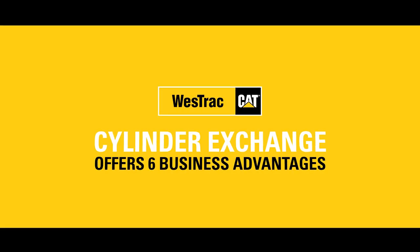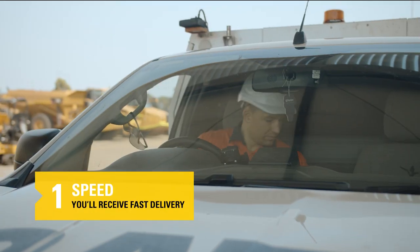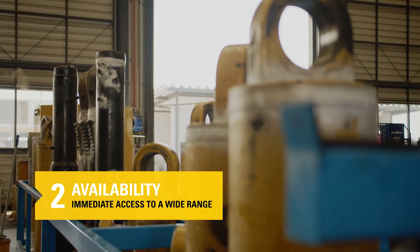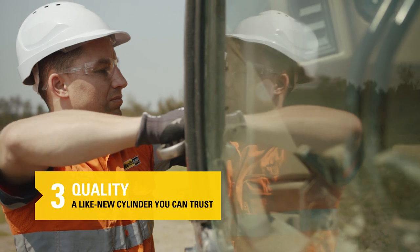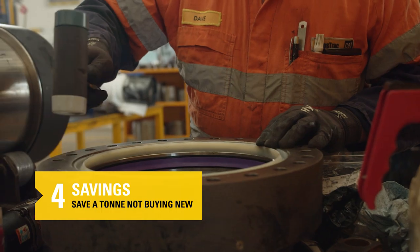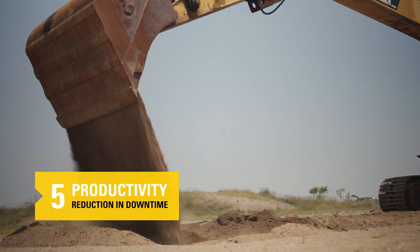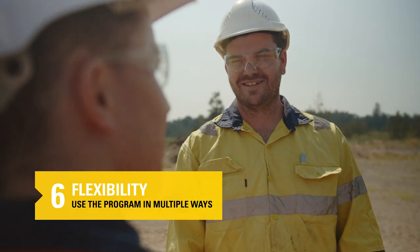The WestTrack Cylinder Service Exchange Program offers your business six advantages. Speed: you'll receive fast delivery thanks to our large fleet of delivery trucks. Availability: you'll have immediate access to a wide range of common cylinders. Quality: you'll receive a like-new cylinder you can trust every time. Savings: you won't have to buy new, so you'll save a ton. Productivity: your productivity will skyrocket with the reduction in downtime. Flexibility: you can make use of the program in multiple ways, depending on your requirements.